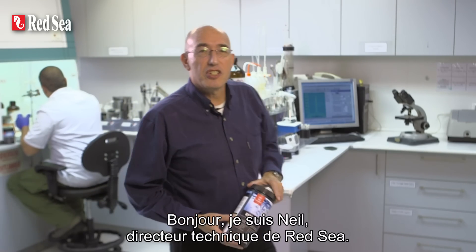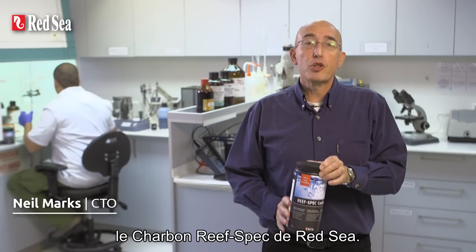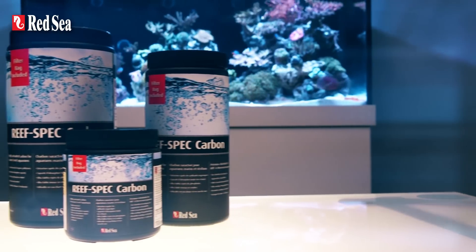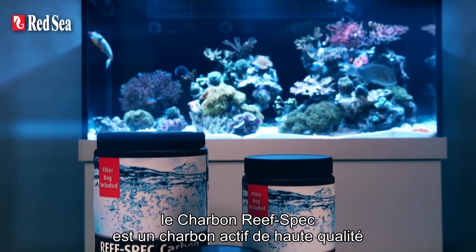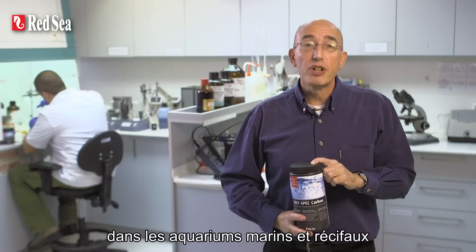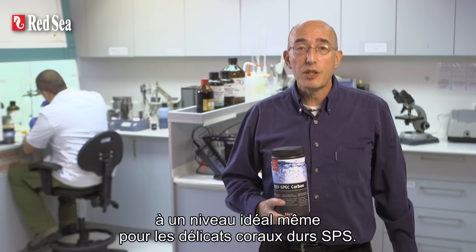Hi, I'm Neil, CTO of RedSea. The purpose of this video is to introduce you to RedSea's ReefSpec Carbon. As the name may suggest, ReefSpec Carbon is a special grade of activated carbon that removes the specific pollutants that are present in marine and reef aquariums to a level that's ideal even for delicate SPS corals.